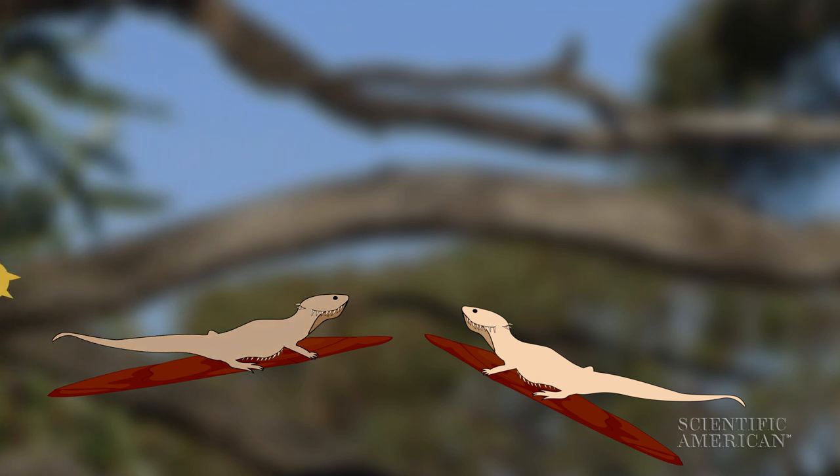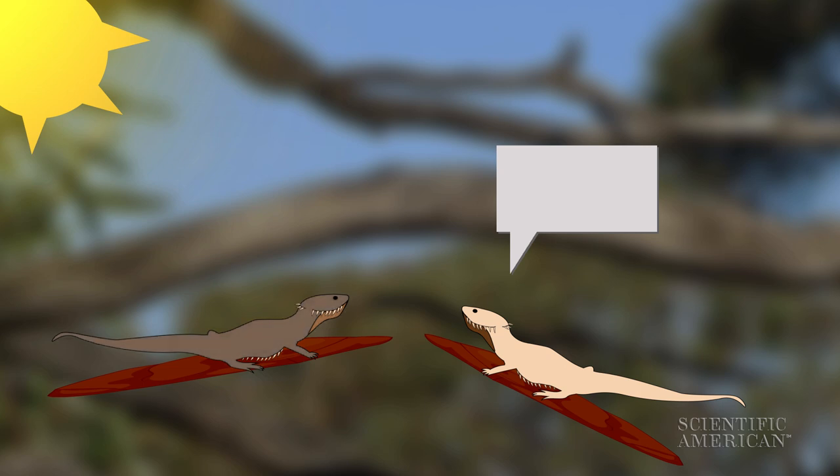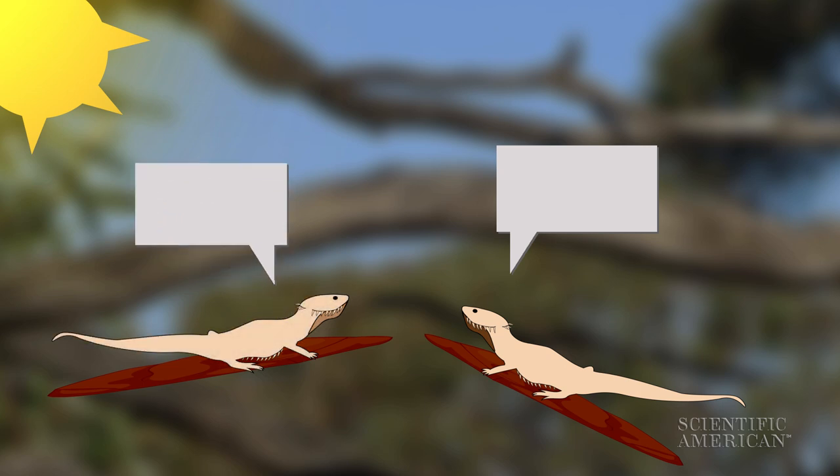Temperature regulation involves the back, which is facing the sun. Social signaling uses the neck, easily visible to another lizard they're faced off with. The researchers' next task is to see what happens when the lizards have to deal with simultaneous, but conflicting, coloration requirements.